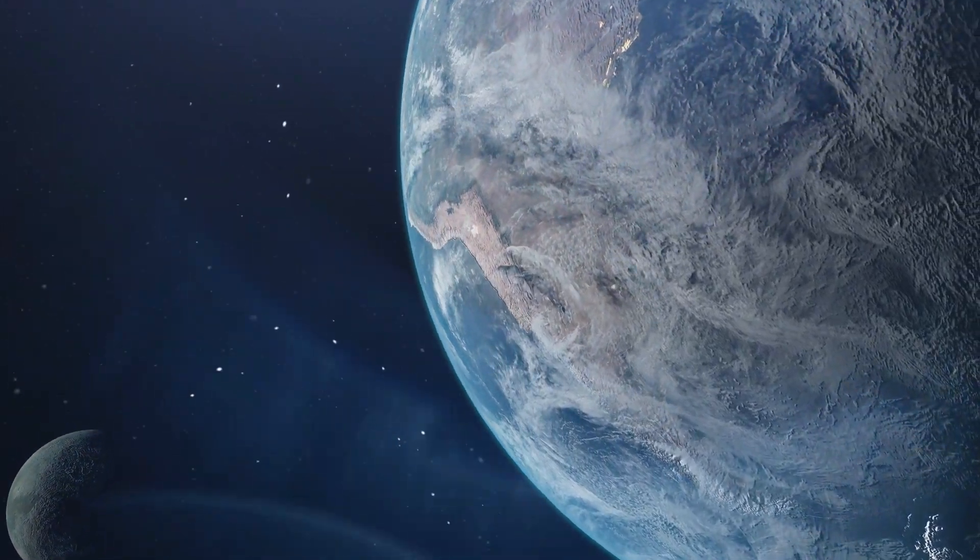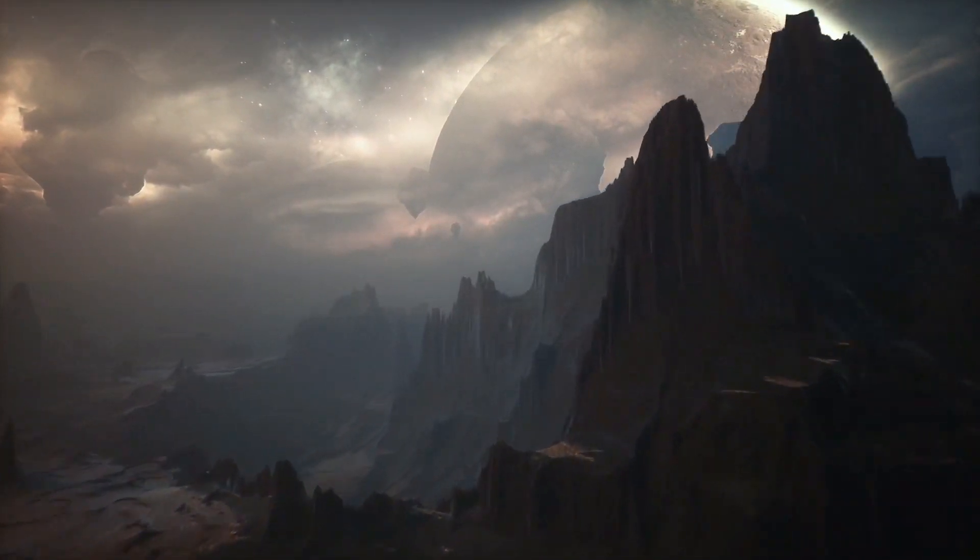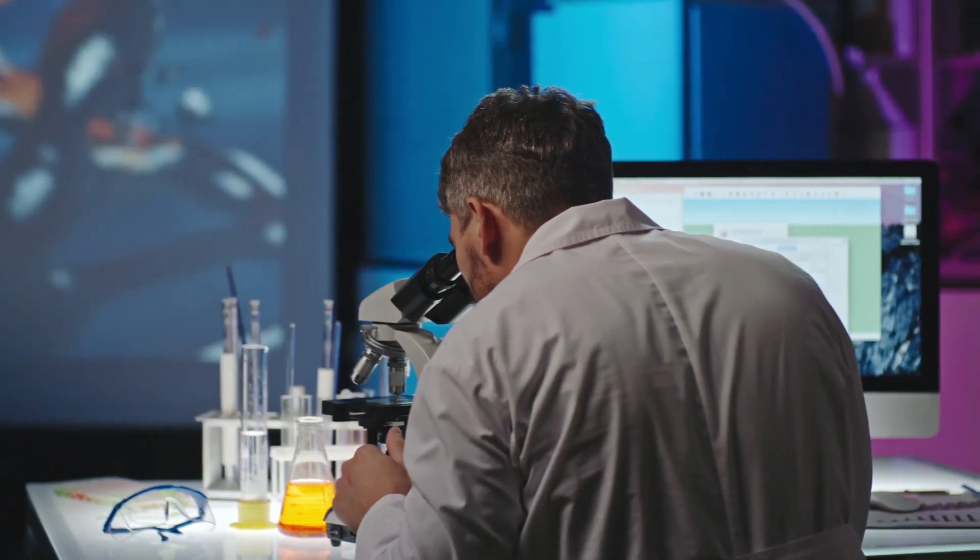It's a super-Earth, meaning it's larger than our planet but smaller than Neptune. Scientists believe it could potentially have a rocky composition, making it an exciting candidate for further study.